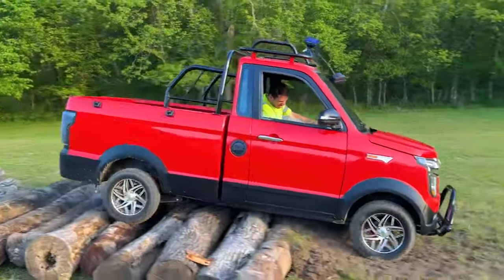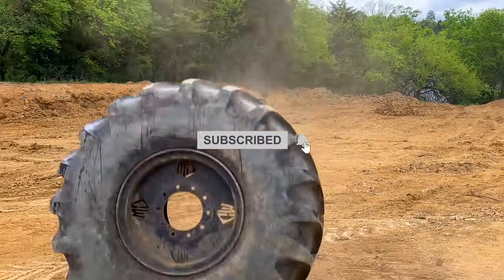Will you consider buying such a vehicle? Let us know in the comment section below, and don't forget to subscribe.